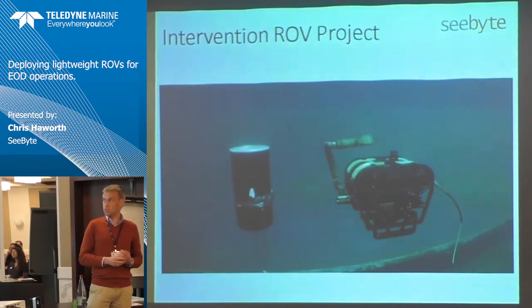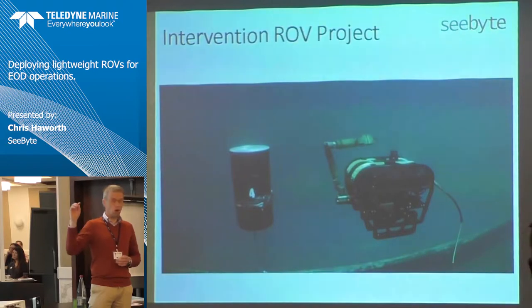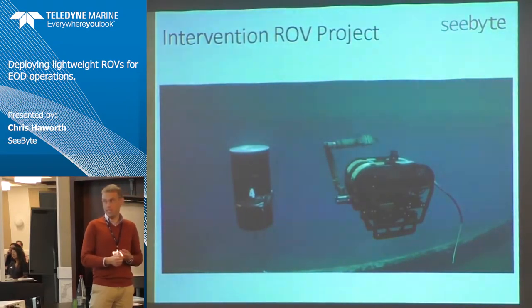The real crux of this project wasn't the R&D — the crux was the testing. We spent an awful lot of time in the tank and an awful lot of time in the waters around San Diego doing repeated in-water testing with access to real ROV pilots. This wasn't being flown by scientists — that was a very important point — and it wasn't being tested purely in a tank; it was tested in a tank and in real water.